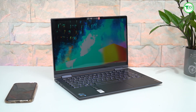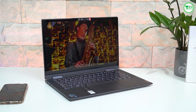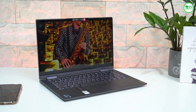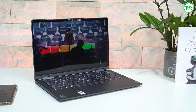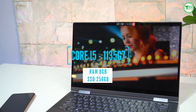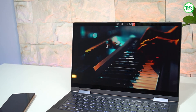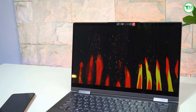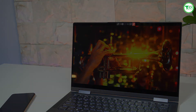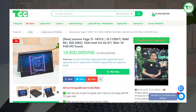Nhiệt độ là yếu tố được người dùng quan tâm nhất. Vì đây không phải laptop gaming nên nhiệt độ khá dễ chịu; khi xử lý những tác vụ nhẹ, thiết bị không gặp phải tình trạng quá nóng hay giảm hiệu năng đột ngột. Với cấu hình i5 Gen 8, ổ SSD 256GB, bạn có thể xử lý thoải mái các tác vụ như công việc văn phòng và lập trình. Giá bán dao động từ 18 đến 20 triệu đồng, bạn có thể tùy chọn cấu hình mình thích.